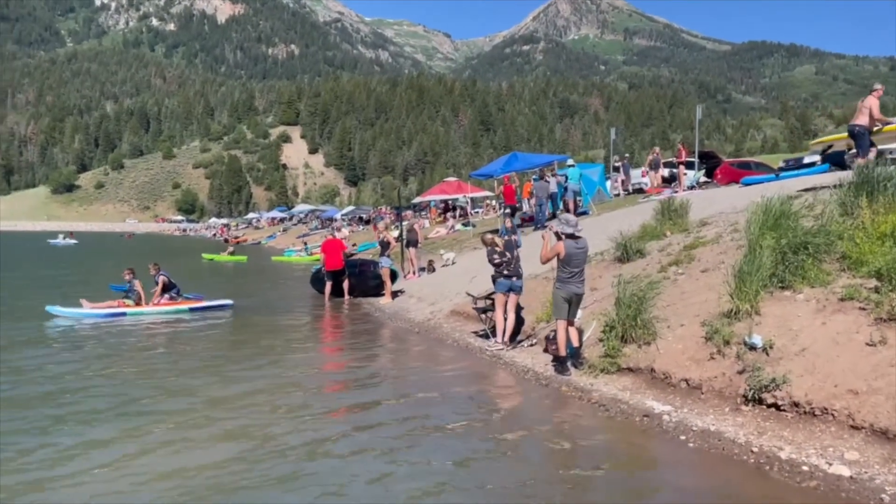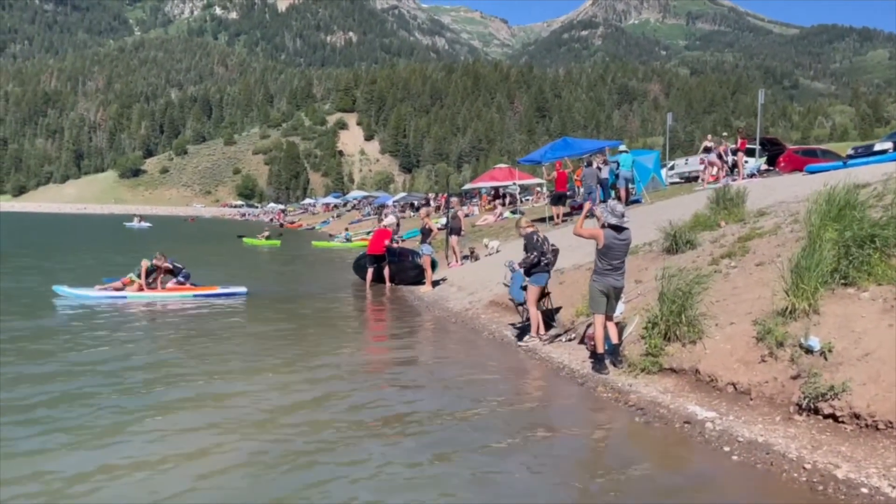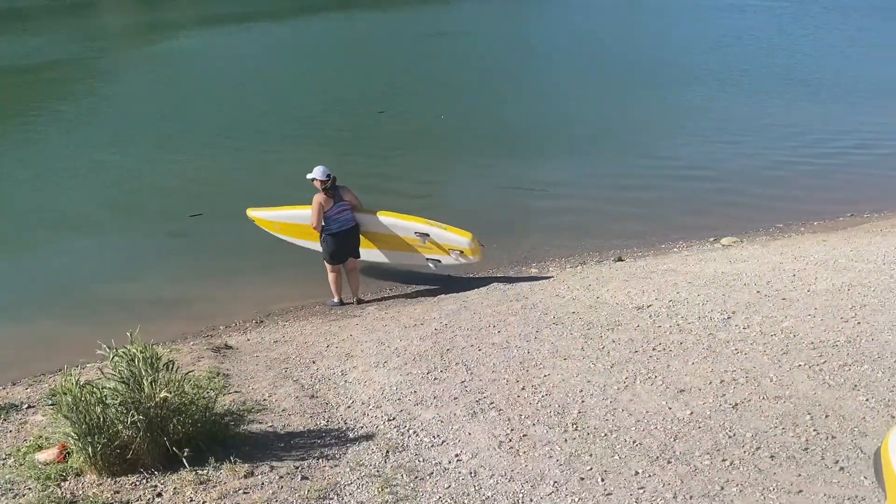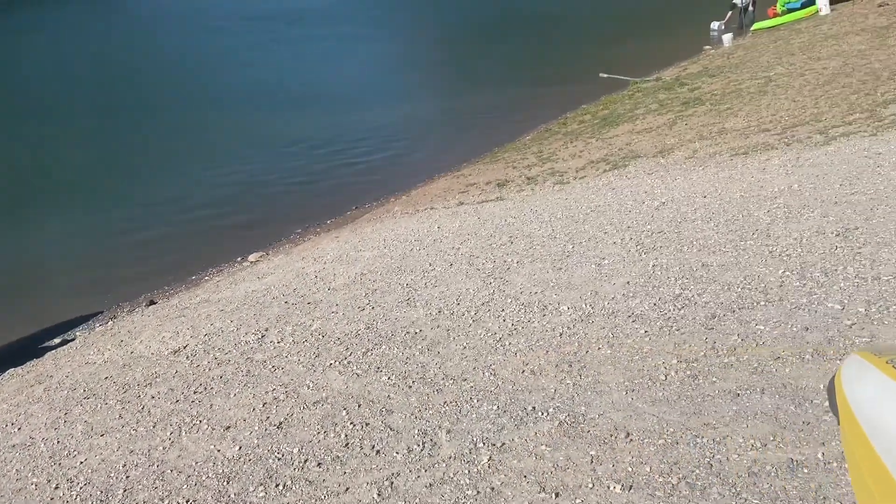We got here around 8 and it was pretty full then, so be sure to get here early on a Saturday or on a holiday. Launching is pretty easy — there are a number of spots you can get right into the water.